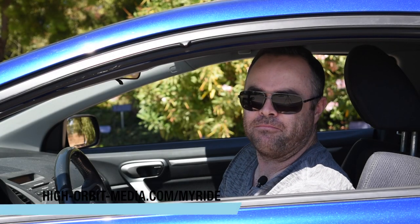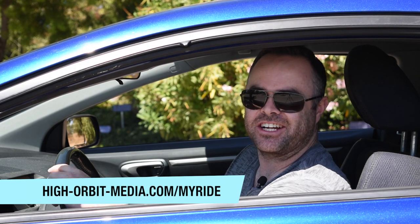If you want to see your ride on My Ride, go to highorbitmedia.com/myride.